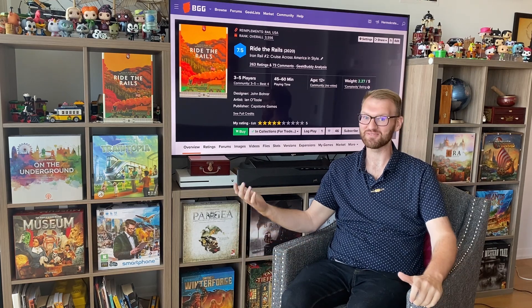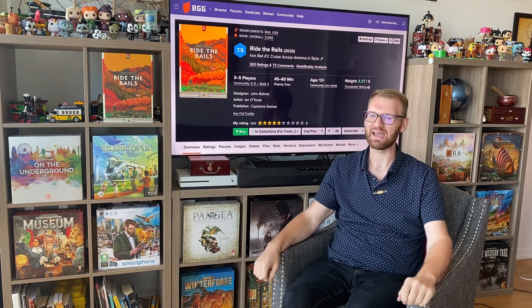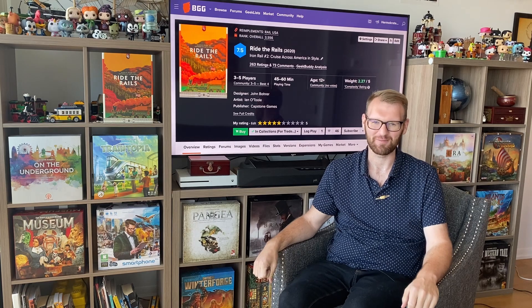All aboard! It's time for me to review another train game — Ride the Rails, put out by Capstone Games.